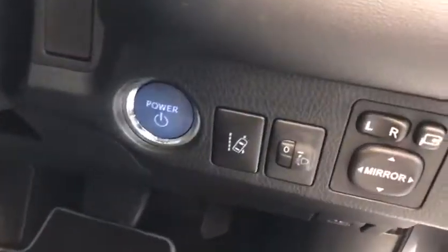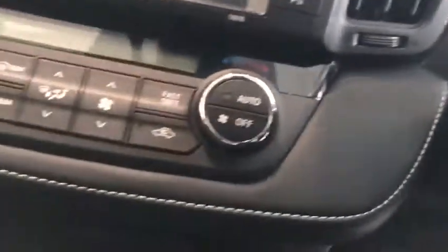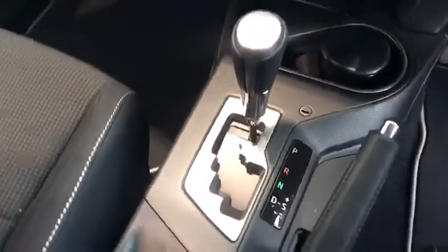Keyless entry, electric folding mirrors, cruise control. There you go — just 10 kilometers on the clock. Automatic wipers, automatic lights, climate control, reverse camera, Bluetooth built in, obviously automatic, iPod connection etc.